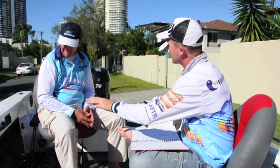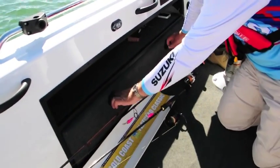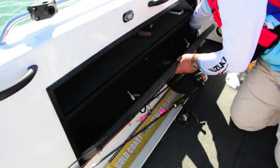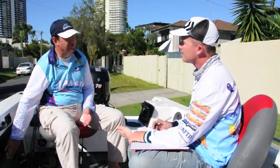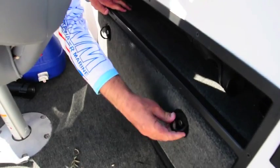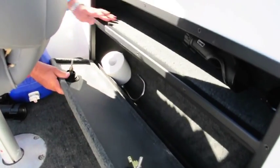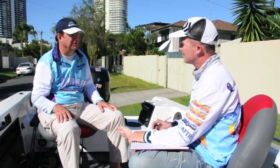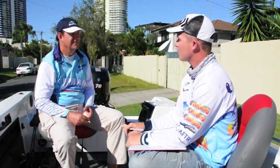There are two rod lockers, one on each side of the boat, and one is significantly larger than the other. The starboard side locker takes up to 12-foot fly rods, and the port side takes up to nine or ten foot rods, plus the centre rod box takes the majority of your six-foot and six-foot-six baitcasters.